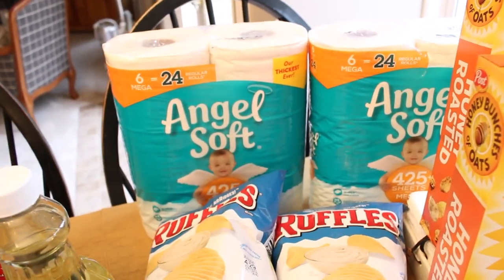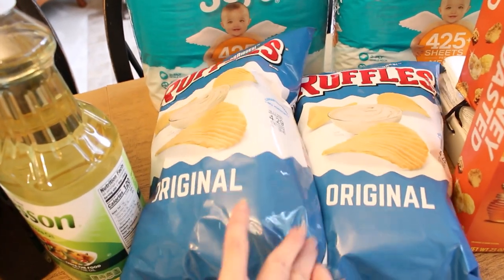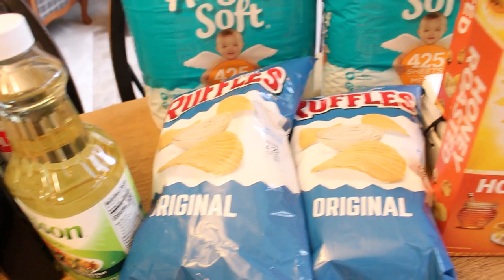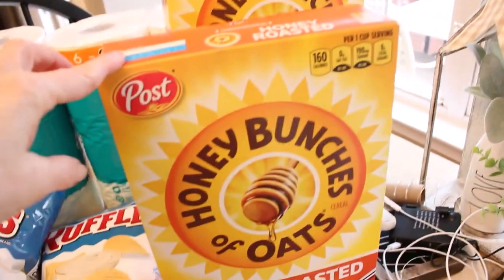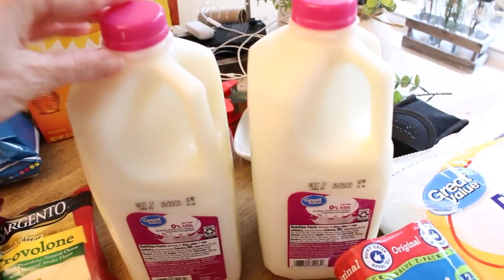Beginning here in the back, I was able to pick up two packages of toilet paper, which we are very grateful for. I got a couple bags of potato chips for snacks and for lunches during the week. I picked up two boxes of honey bunches of oats cereal. They didn't have a whole gallon of milk, so they substituted two half gallons.